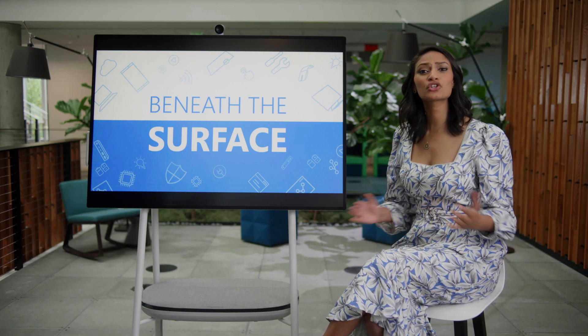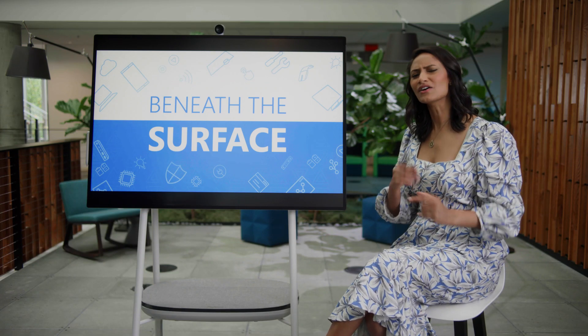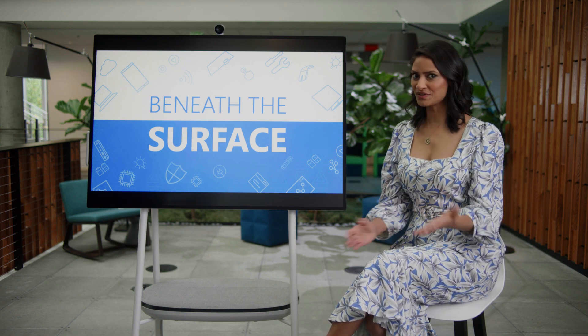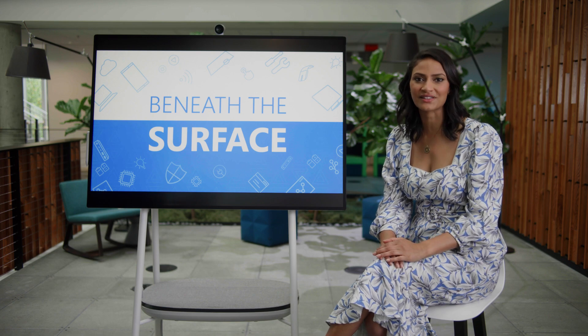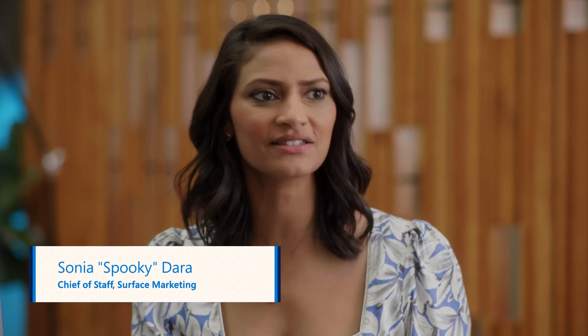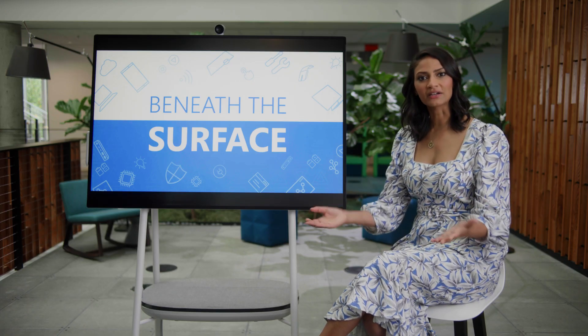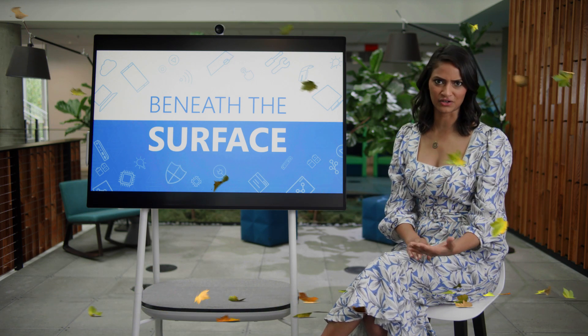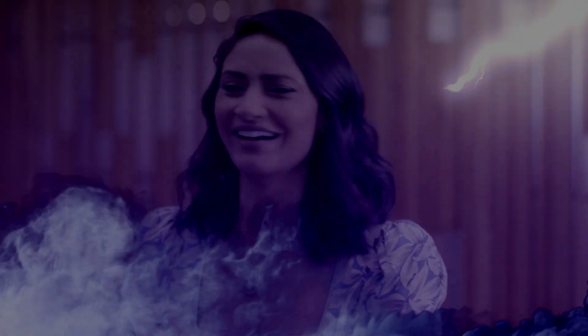Welcome to Beneath the Surface, the show where we go behind the scenes and entice our surface engineers to dig deeper into their processes, mysteries, and innovations of the products they create. I'm Sonia Dara and I'm so excited to be back here again hosting after a little summer hiatus. Fall is upon us and you know what that means — fall foliage, apple cider doughnuts, Halloween, and of course Surface Announce.